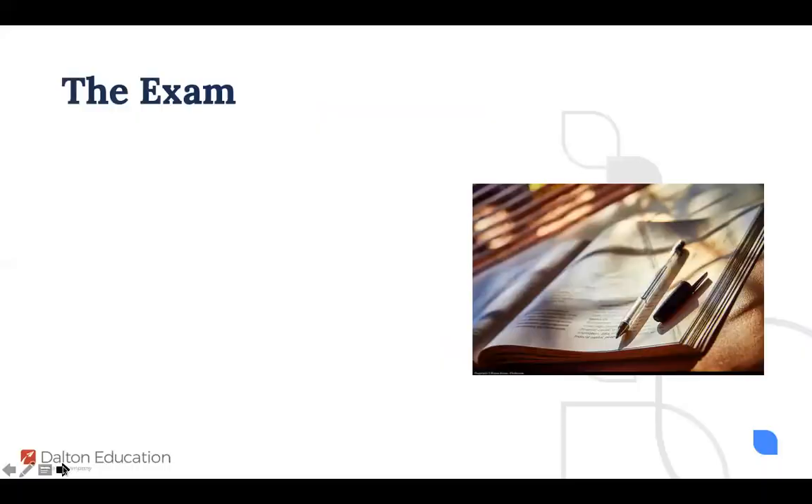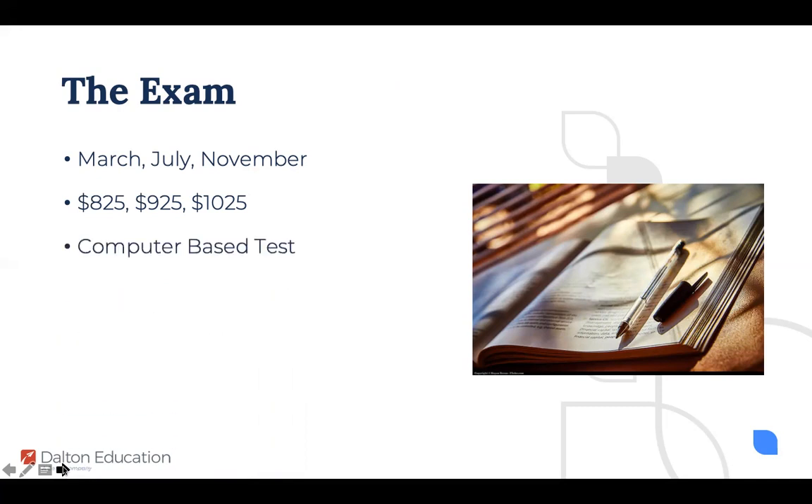Let's talk about the basics of the exam. You can sit for the exam three times a year — in March, July, and November. The cost is $825 if you register early, and $925 or $1,025 if you register late. It's a computer-based test taken at a Prometric Center. Adjustments have been made for COVID-19 — if you live far enough away from a testing center or are at high risk, accommodations can be made to test at home. Students will need to speak with the CFP board about this directly.